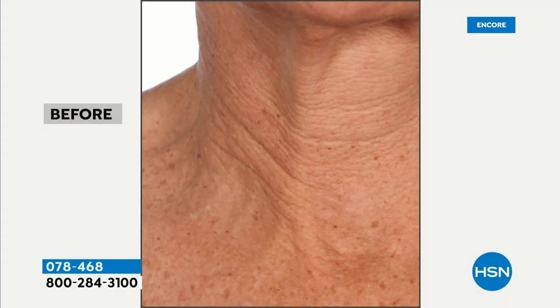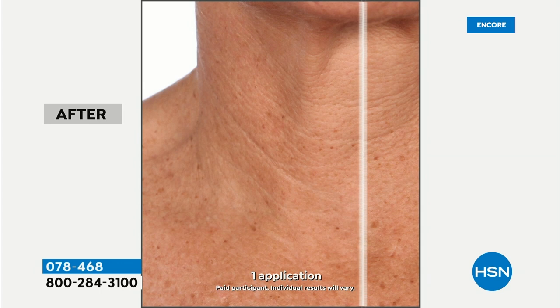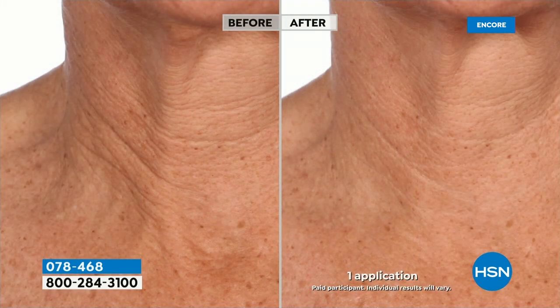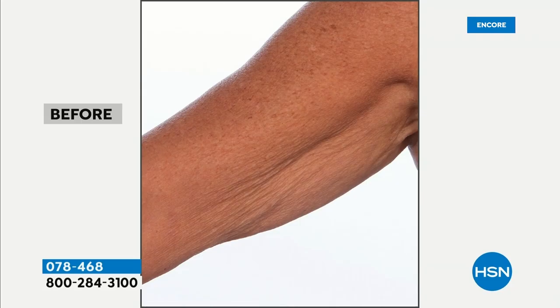We're going to show you incredible before and afters — even on something as difficult to treat as the neck. How much do we spend on neck creams, neck serums? This is just that pure Greek olive oil. Look at those lines and wrinkles — not just the depth, but the smoothness of the rest of the skin. That crepey texture is the ultimate sign of aging.